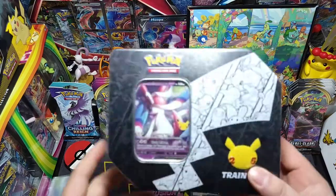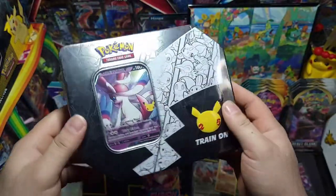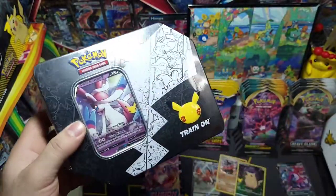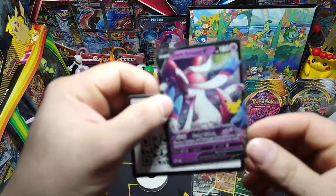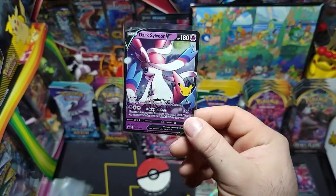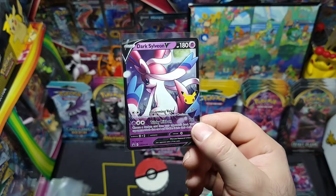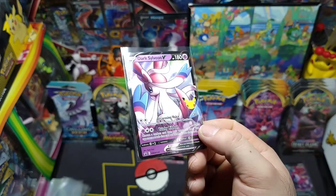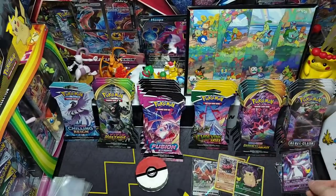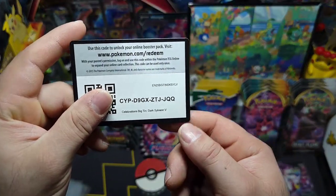Now let's open up this tin real quick — the dark Sylveon tin. Welcome back — here's the Dark Sylveon V promo, nice little black star promo, beautiful. Probably one of my favorites of all the Celebration promos. I'll put that over here with Hoopa. There's the code — hopefully y'all get something awesome from that tin.